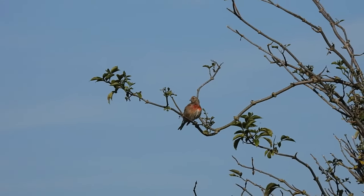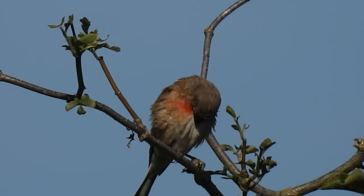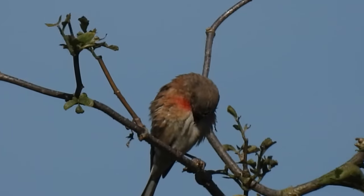By coincidence, like all of the other animals I've shown so far, this one with its pinky head markings is also a male.